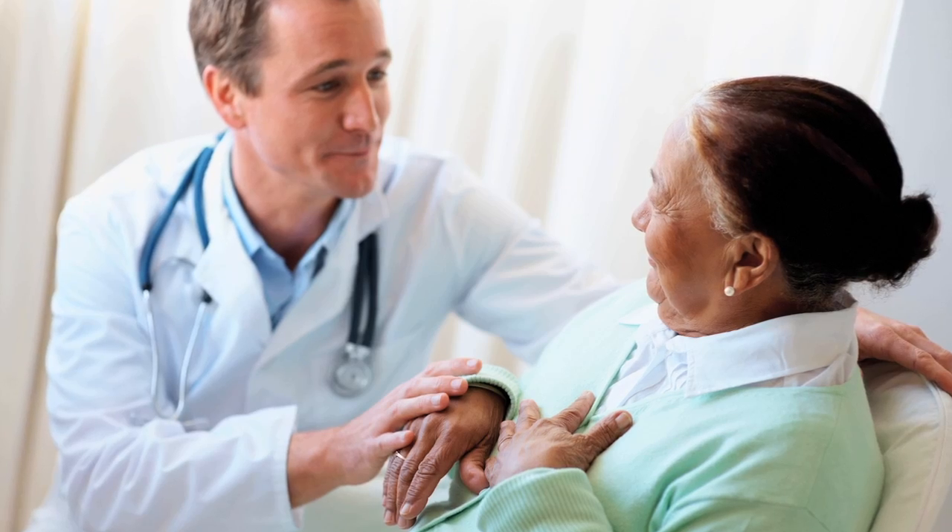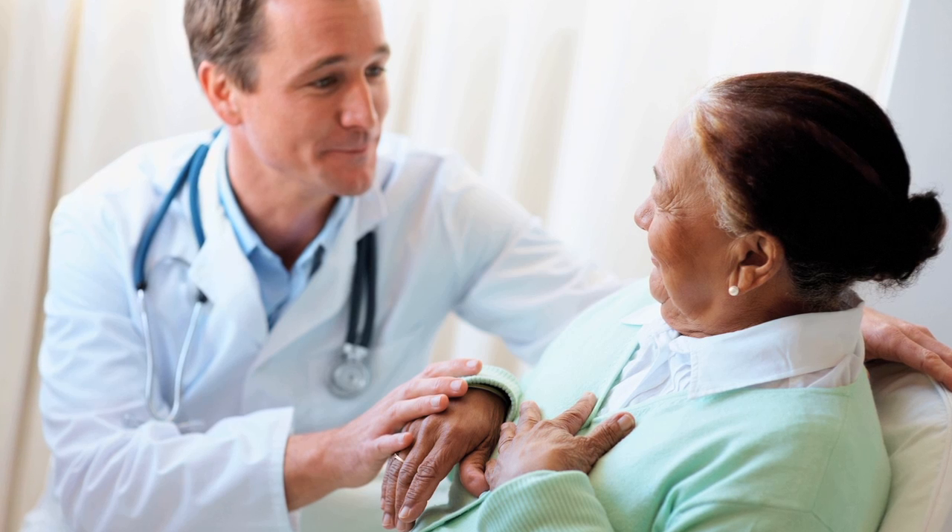Our longest running patient has been on the pump for two years. She has not been admitted to the hospital for more than one and a half years, and her quality of life is quite good. Stanford feels privileged to be at the forefront of this technology.